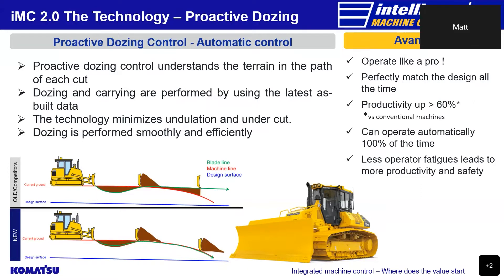This allows the bulldozer to minimise undulation and undercut, facilitating smoother and more efficient dozing operations, as if being performed by an expert operator, promoting less operator fatigue, leading to more productivity and safety. Looking at the top diagram on the left-hand side, we see the old technology in use, showing the blade is not capable of following the current surface during a cut-and-fill operation. In the bottom diagram, we see proactive dozing control in use, with the blade following the current surface, allowing for more efficient and smooth operations as the blade can push for longer periods with less requirement to reverse back to load the blade again.